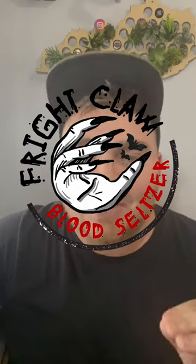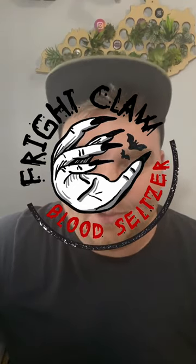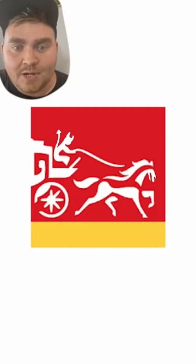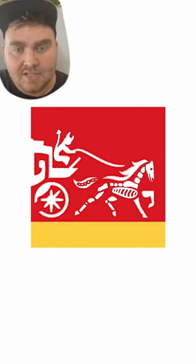And here's the final result. I love the name Fright Claw and Blood Seltzer, and honestly I couldn't be happier with this one. Last we have Wells Fargo, which I renamed Hells Fargo.